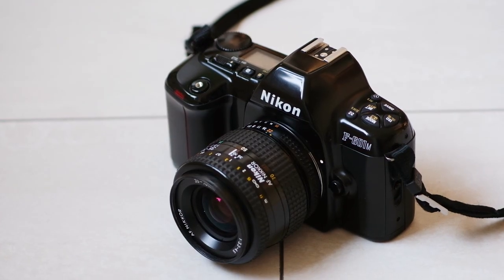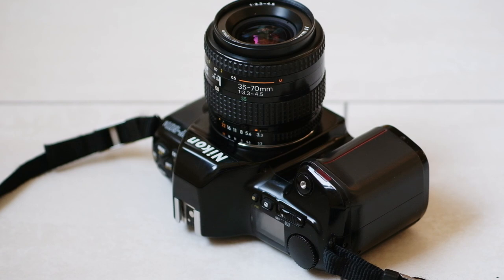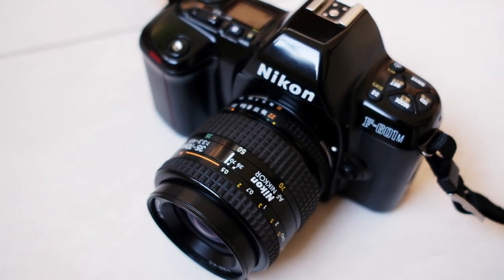For me this was the first film SLR which I started using when I got interested in film photography. It was what we had at home, so it was a natural point to start. I had already learned photography on a DSLR, so it was an easy transition because this camera is very similar to how cameras nowadays operate.